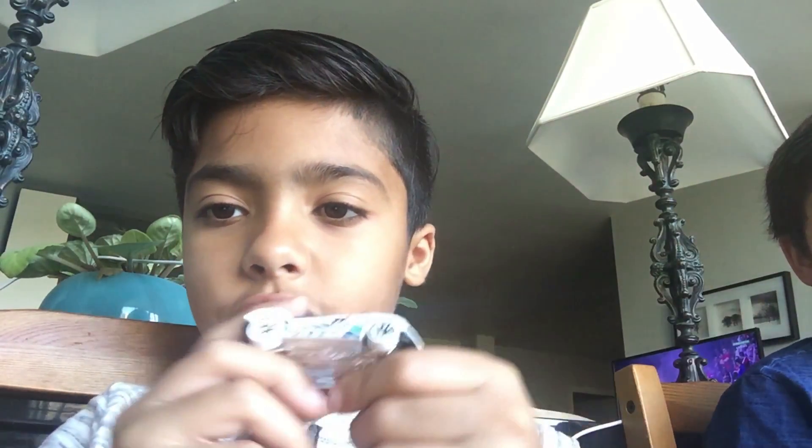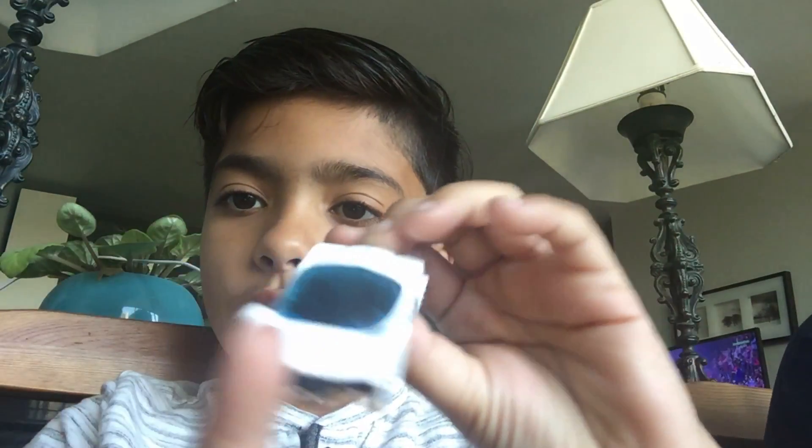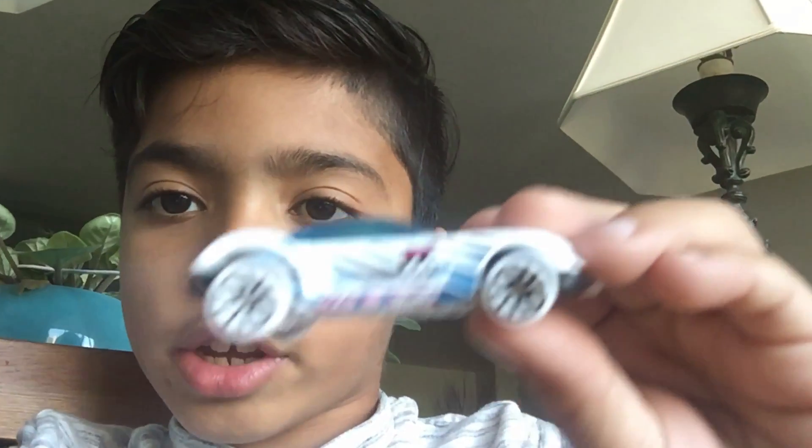Next is this car. It's really cool — it has a 44 on it if you guys can see that.